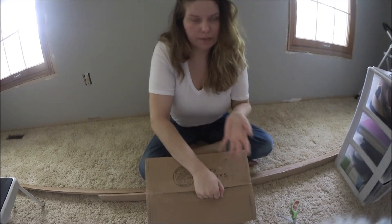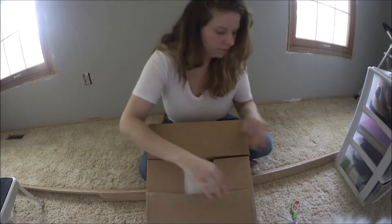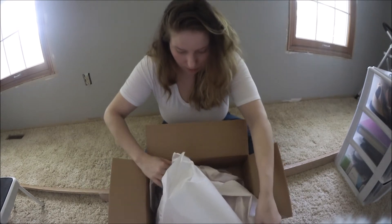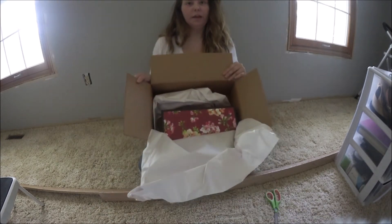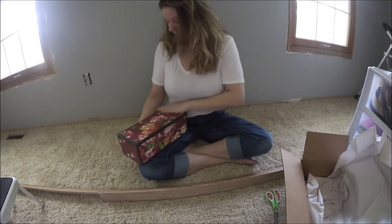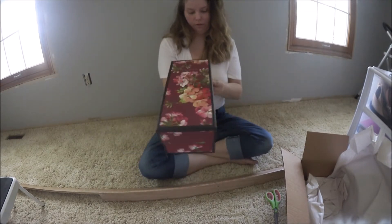I'm opening the package upside down because I don't want to show my information. I know how to open a package — trust me, I get packages. I'm a shopaholic, I shop all the time. And you guys, they are — look how freaking cute! I'm so excited. I actually have some real Gucci slides. So freaking cute.